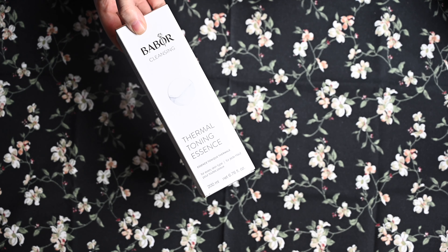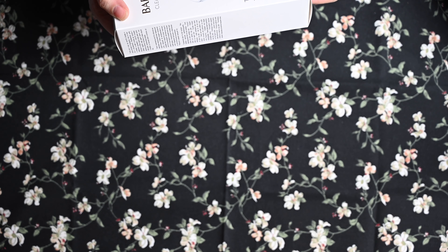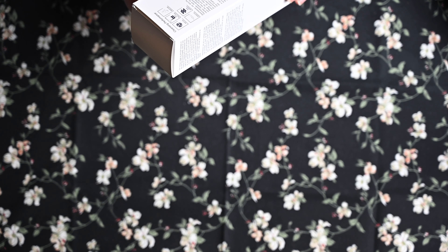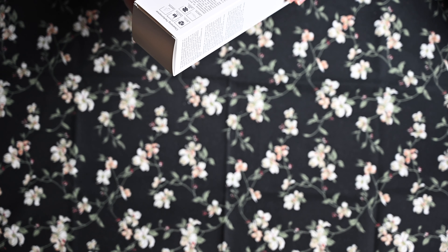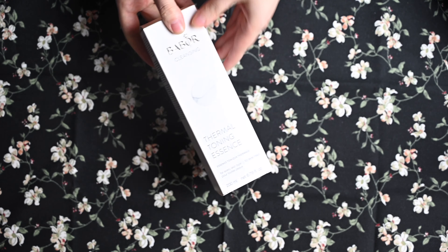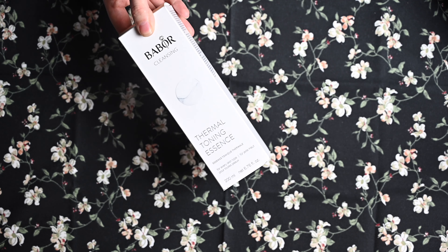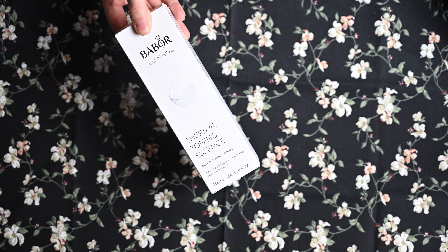Ich habe einmal von Ababur den Thermal Tonic Essence. Die Thermal Tonic Essence ist für alle Hauttypen – steht tatsächlich nicht immer drauf. Antioxidantien, Antipollution, Moisture, Sensitive – und soll die Hautbarriere stärken. Da bin ich auf jeden Fall mega gespannt drauf. Ich hoffe, dass ihr das ein bisschen sehen könnt hier – das blendet leider sehr. Finde ich sehr interessant.